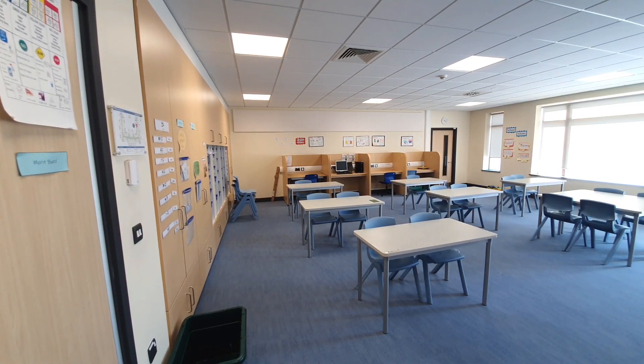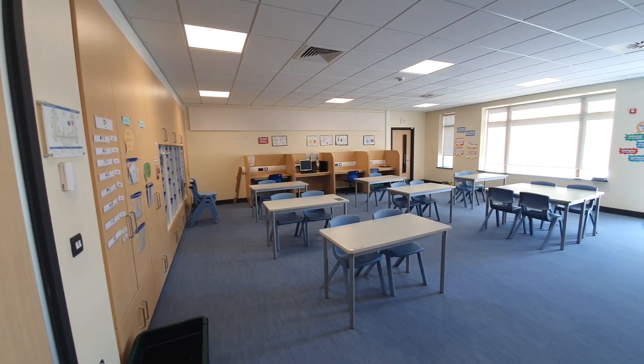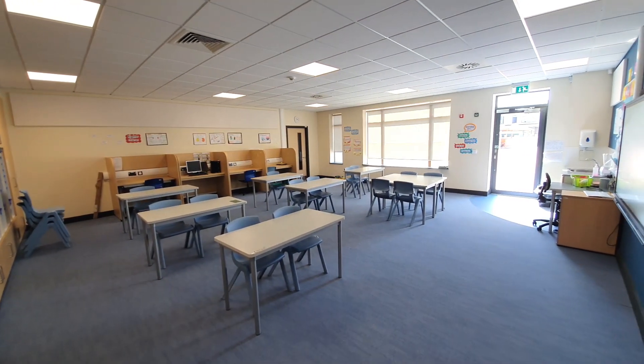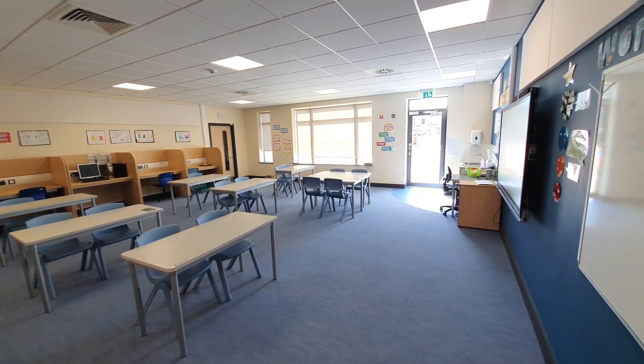The classrooms are bright and spacious, with the majority of them on the ground floor having access to the playground. Each class has an interactive smart board and individual workstations at the back of the class to help you with your learning.